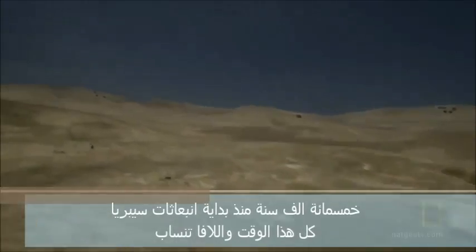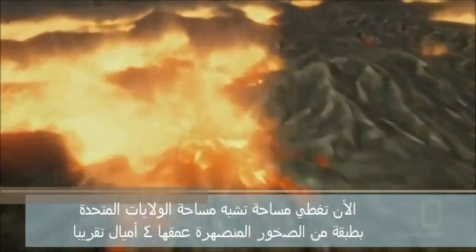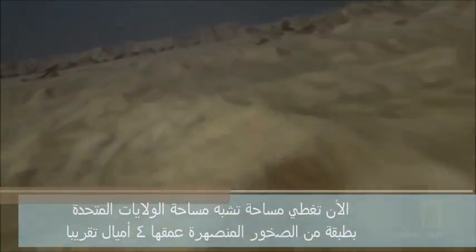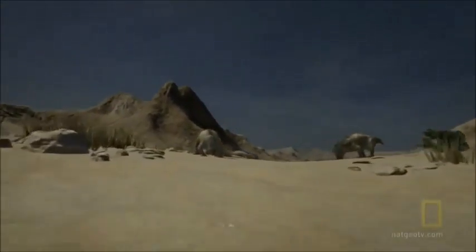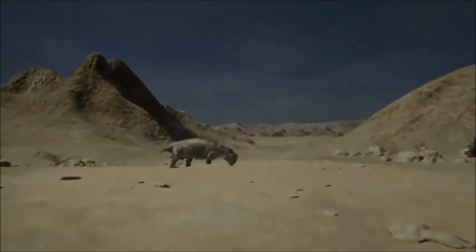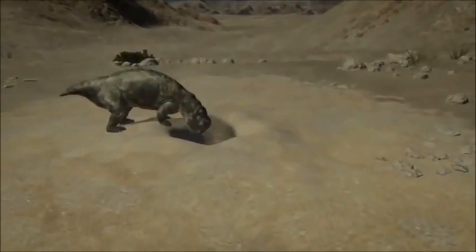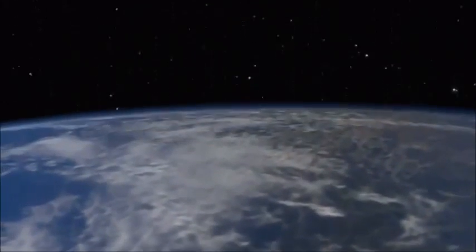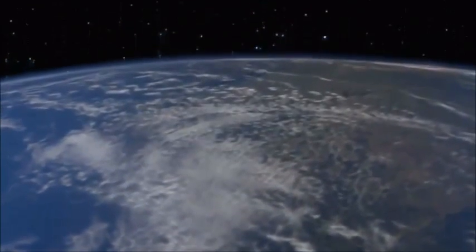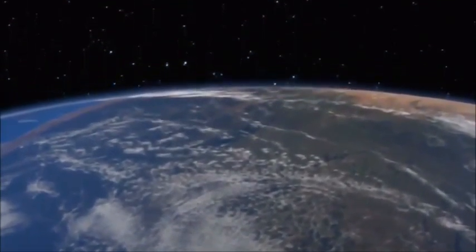It's been 500,000 years since the eruptions first began, and all this time the lava's been pouring out. By now it covers an area the size of the United States, with a layer of molten rock nearly four miles deep. 95% of species are gone. A few survive by eating anything they can find and living in burrows underground. But everything else is dead. 250 million years ago, the Earth reverts back to an almost lifeless planet — but that's about to change again.